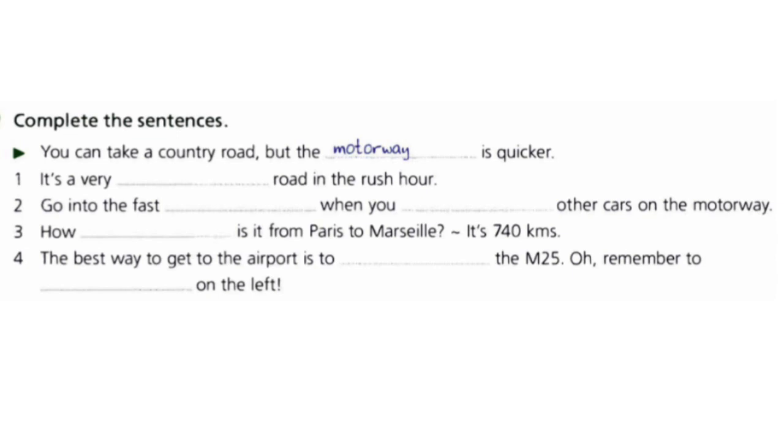Exercise five: complete the sentences. For example, 'You can take a country road, but the motorway is quicker.' You have one minute to fill the blanks.